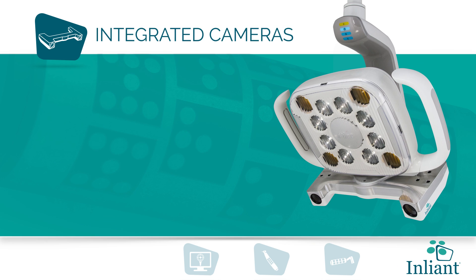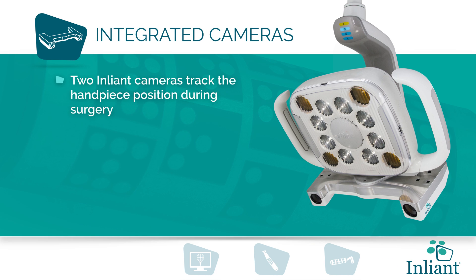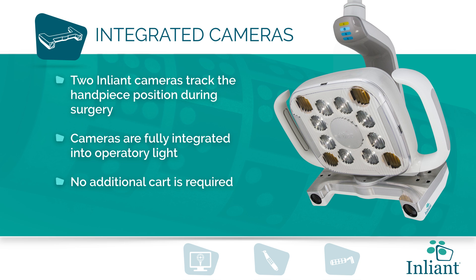Integrated cameras. Two EnLiant cameras track the handpiece position during surgery. The cameras are fully integrated into the operatory light, so no additional cart is required.